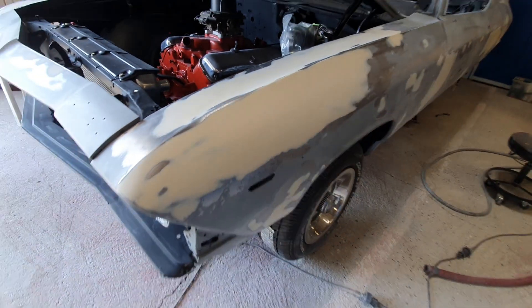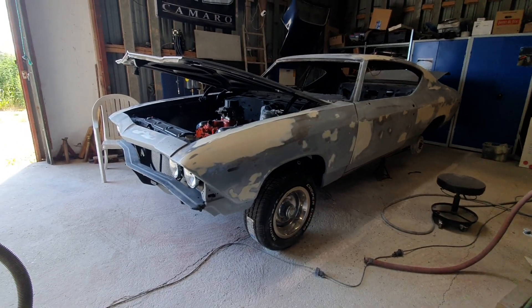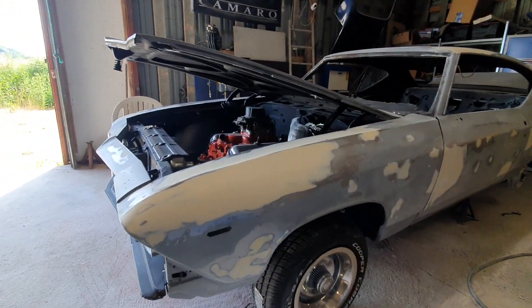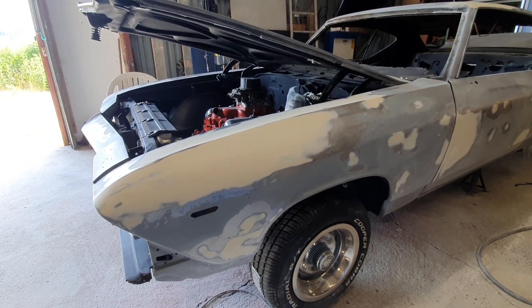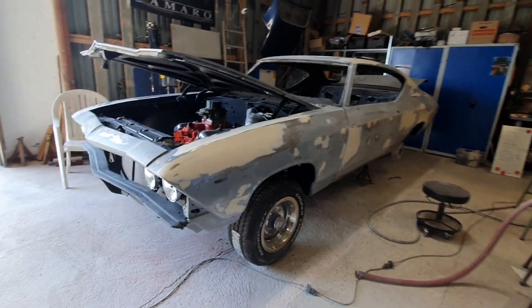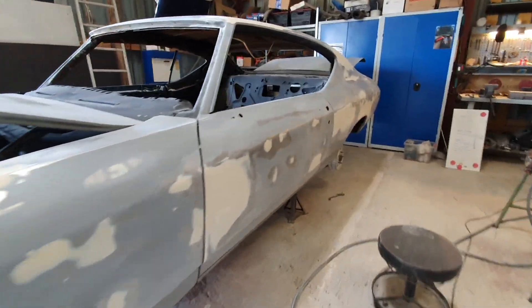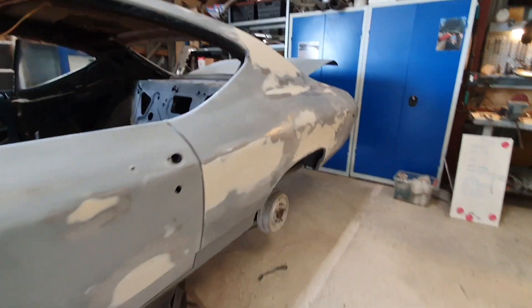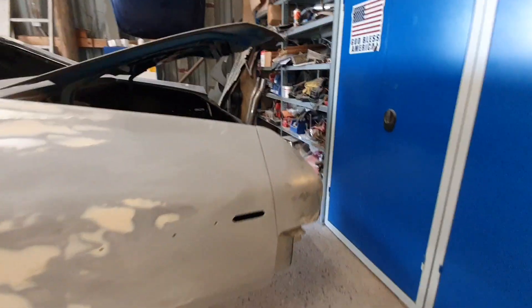This front fender was pretty badly banged up, so that needed a lot of work — hammering and all kinds of things. But I'm beginning to see the end of it. It's been a long way, many many hours, but soon it will be ready for some spray filler.